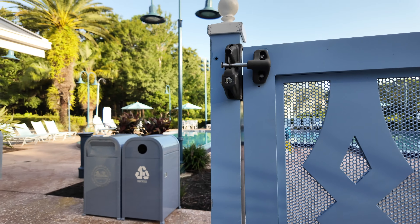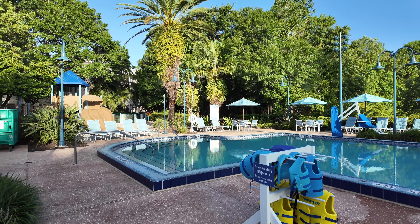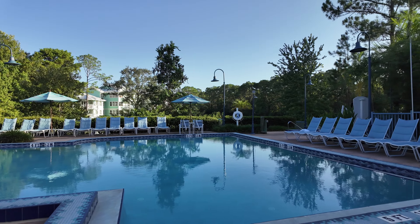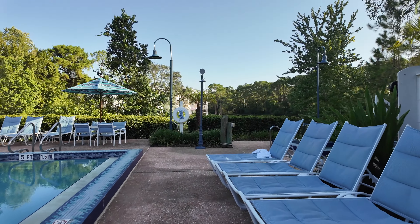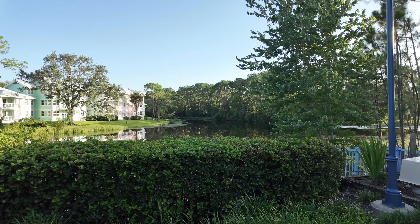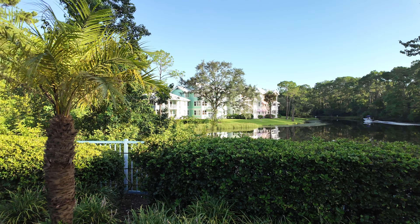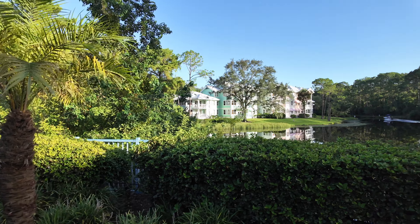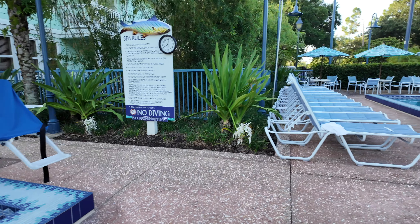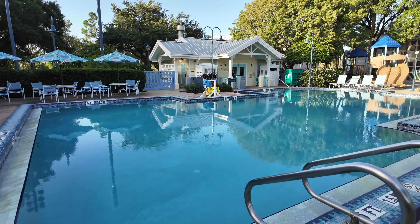Yeah, so here we are at just a small little pool area. Nice and quiet out here early in the morning — nobody is here yet. Plenty of seating areas, nice steps down into the pool. Kind of a little bit on the small side, but a nice little pool. Let me take a walk over here because I think they have a hot tub as well. Yeah, there's a little hot tub area here. Looks like there's a boat moving along the waterway, and some buildings with nice views out to the water. They do have towels, restrooms, and vending.